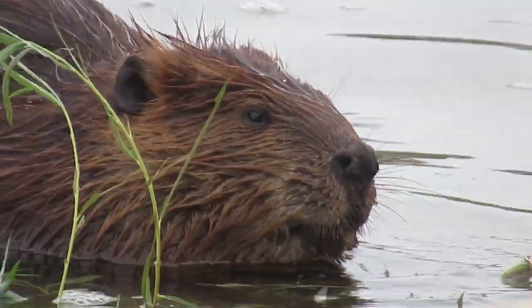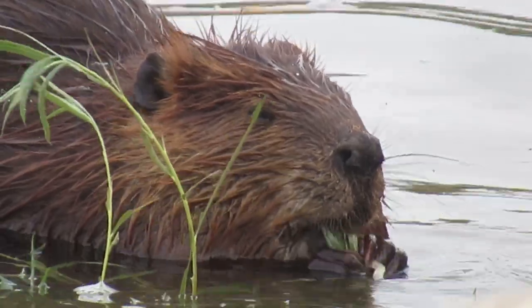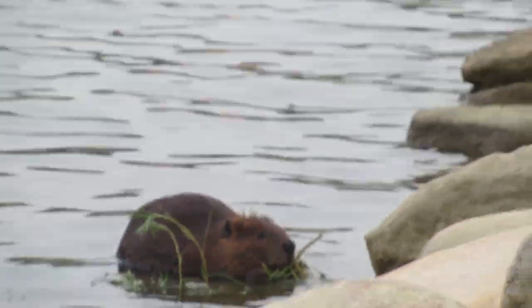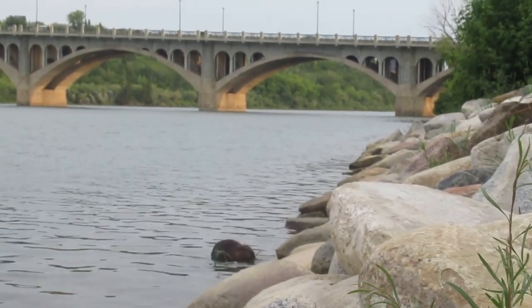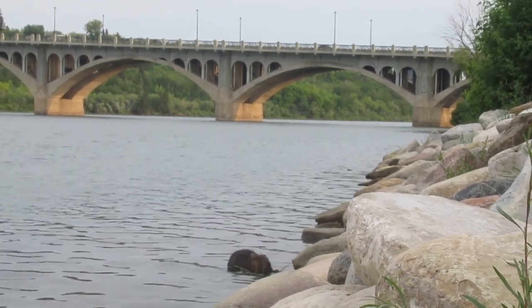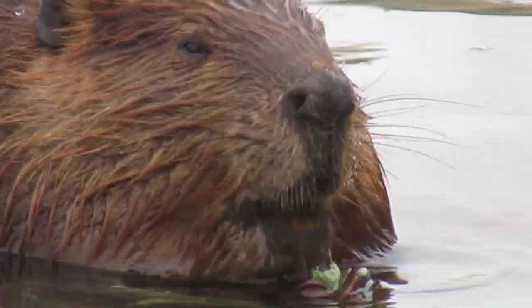In a few seconds here, I'm going to pull the camera back and show you the beautiful spot where I'm sitting to watch this beaver. This is on the banks of the South Saskatchewan River in Saskatoon. That's our university bridge, and there's a steady flow of traffic. I just love the fact that we're right in the middle of an urban environment and these beavers go about their business.